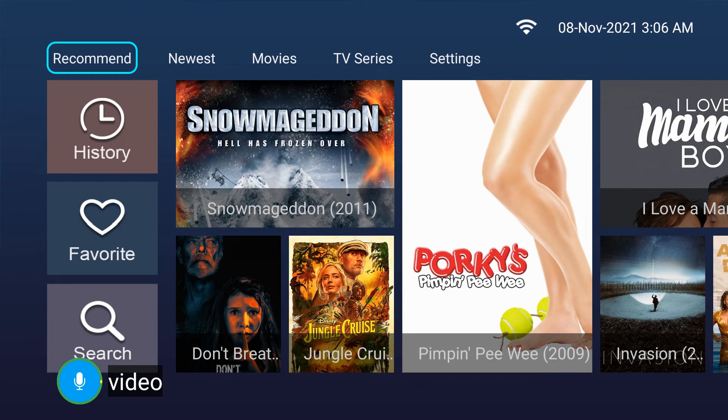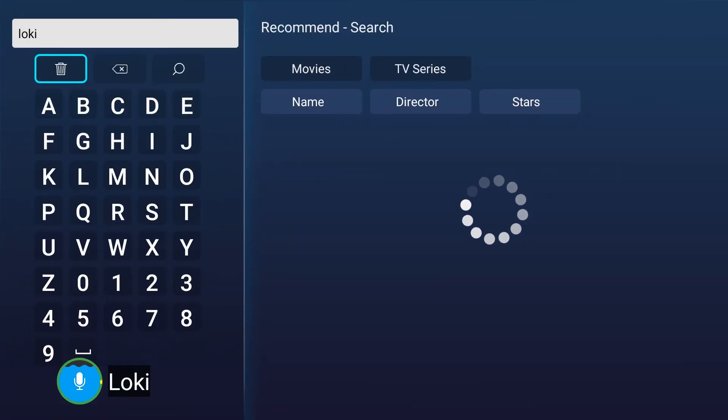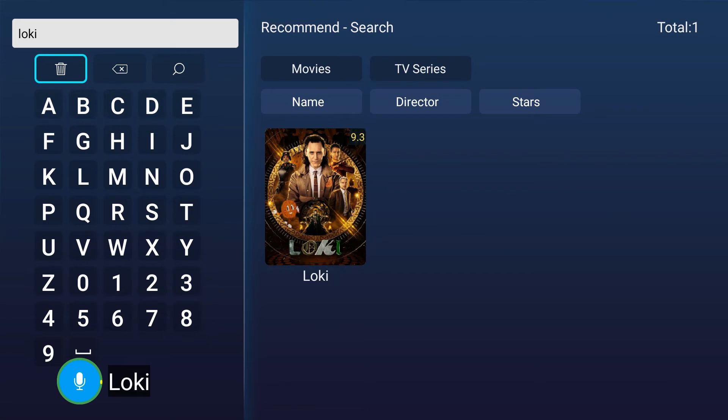We can search TV series as well. For example, say 'Loki' — it will search directly, then we can select the exact source for playing.